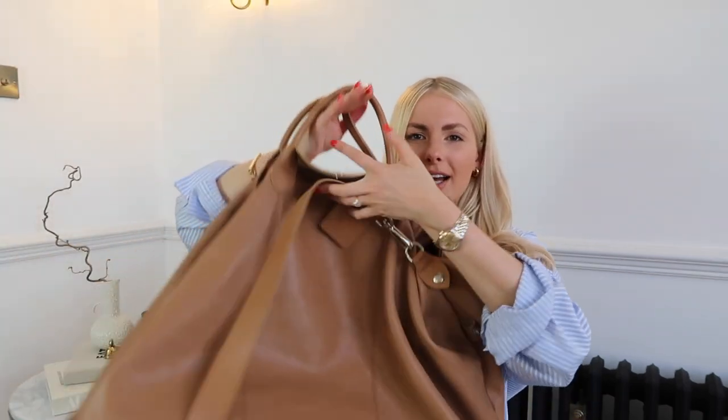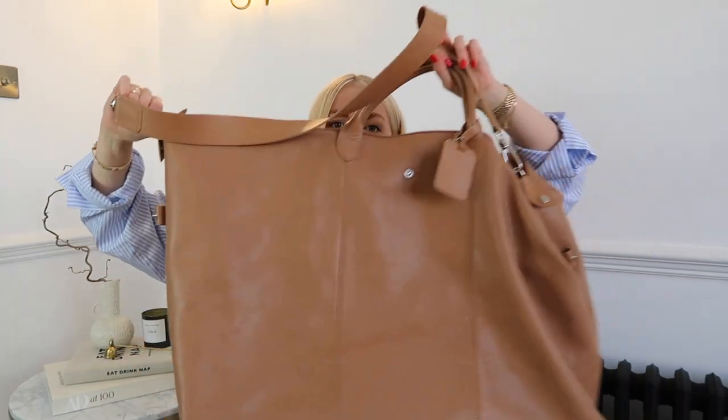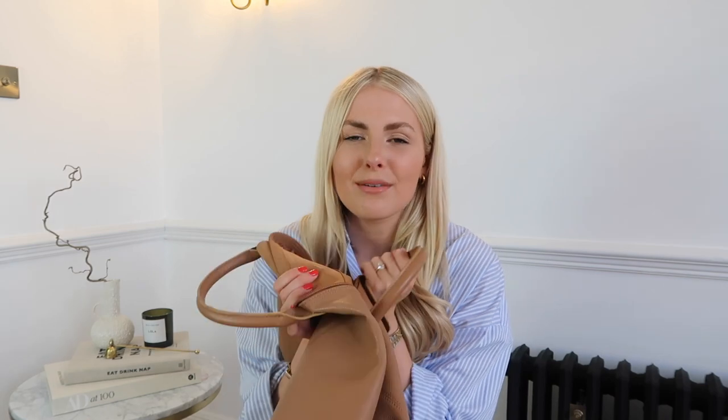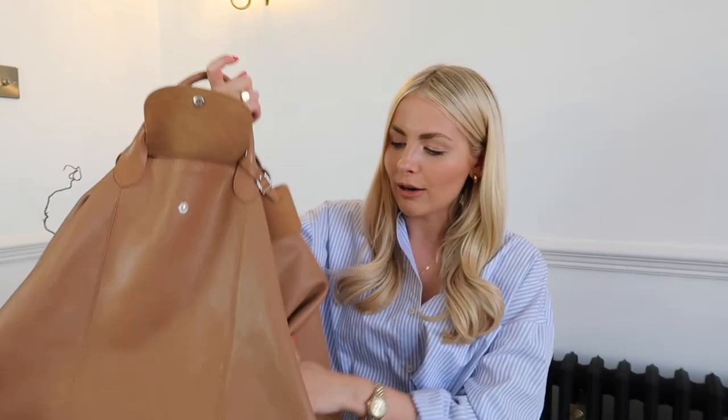Next up in my best luxury purchases — this is actually probably a bag you guys haven't seen before because I don't really show it on Instagram. It is a Longchamp travel bag. It's this beautiful tan brown leather and I love it. It was actually a gift for my 21st birthday from my parents. It's just the best bag for weekends away — it's really slouchy so it molds to whatever you've got in it.